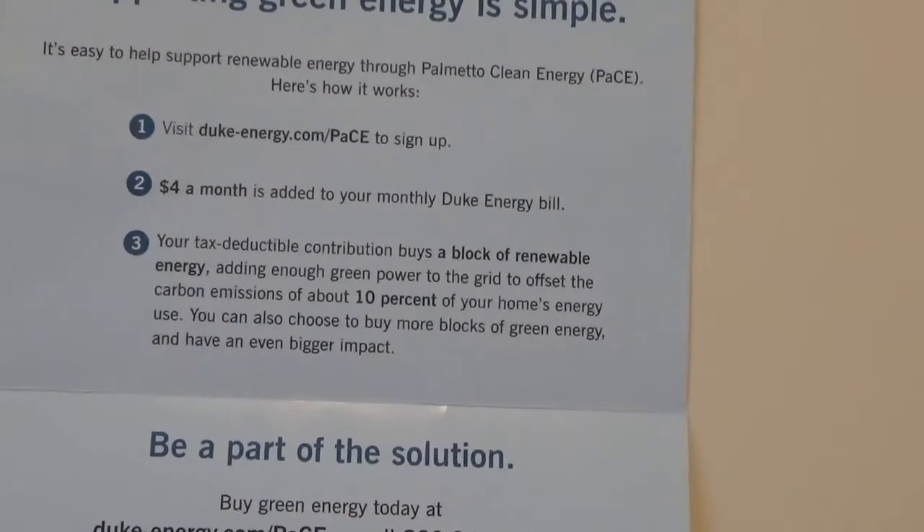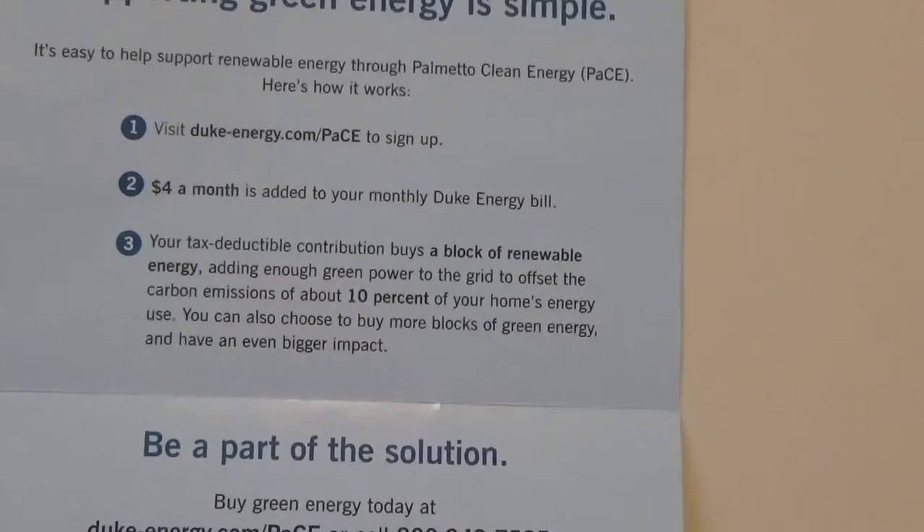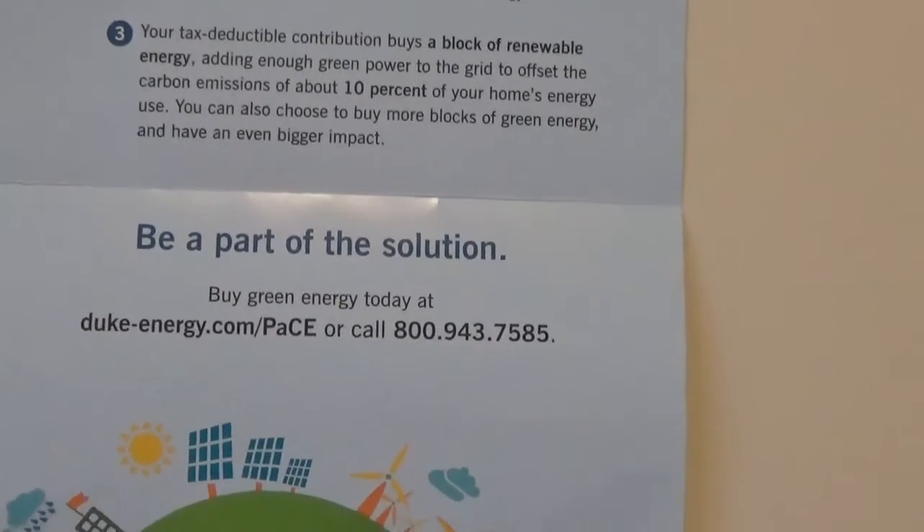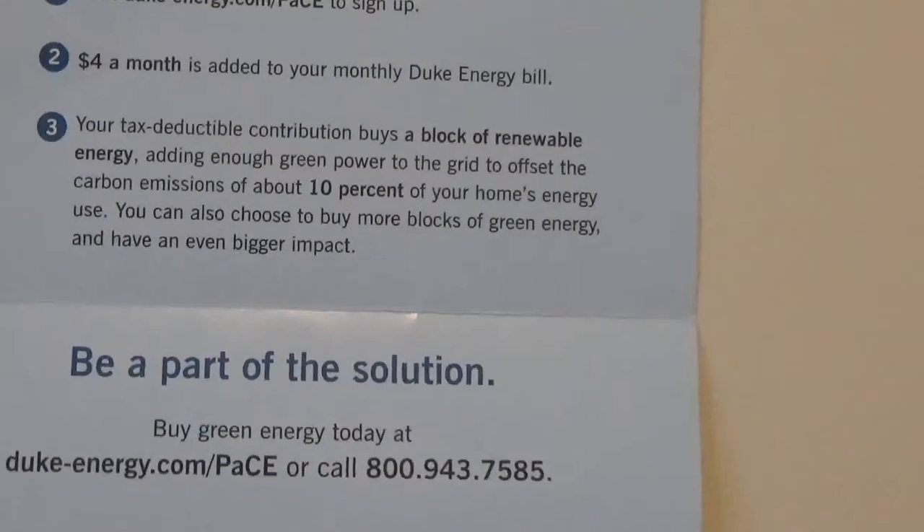You can also choose to buy more blocks of green energy if you want an even bigger impact. Be part of the solution. And it has this website that you can go to.